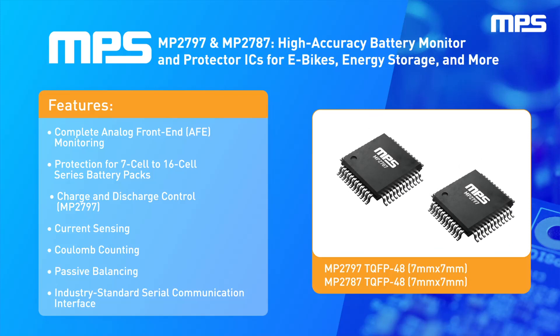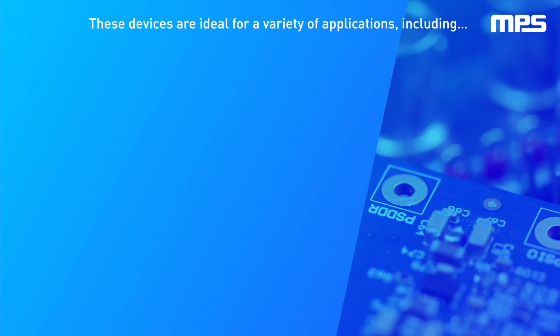These devices offer the key functions of high-performance battery management, including charge and discharge control, current sensing, Coulomb counting, passive balancing, and an industry-standard serial communication interface.